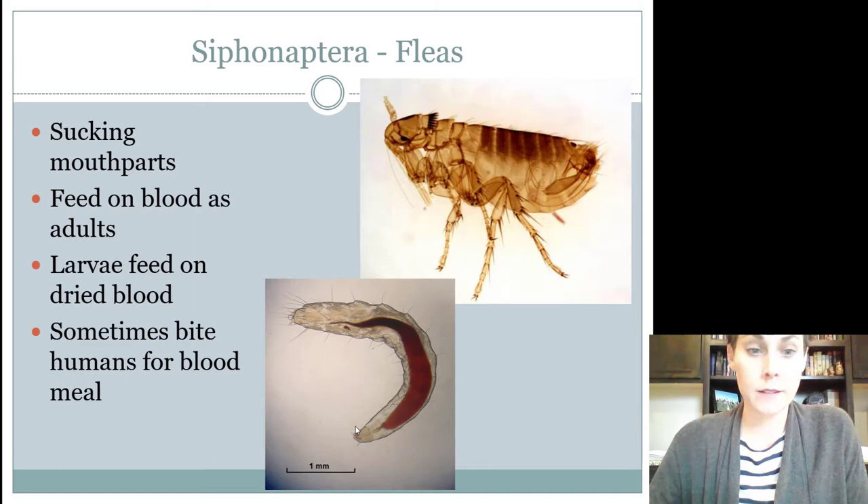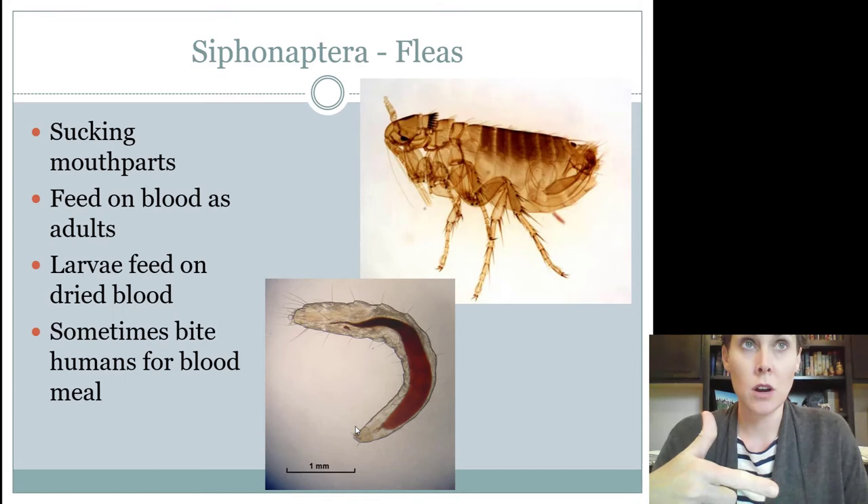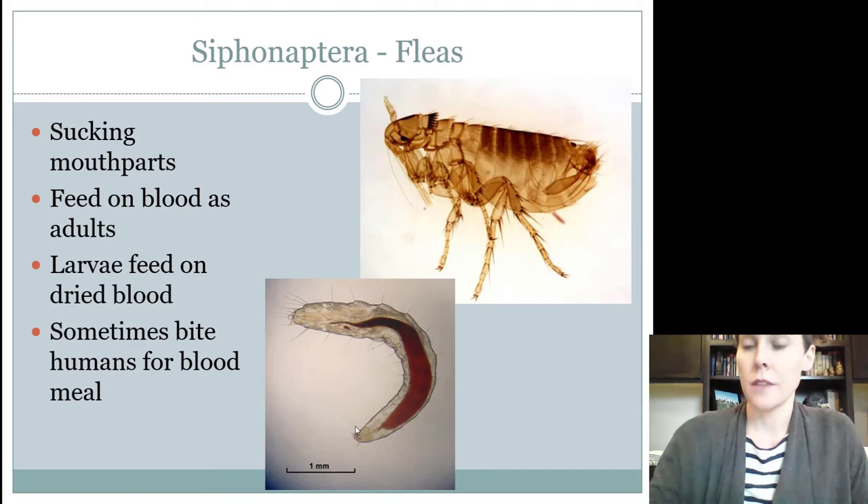They will sometimes bite humans. The host is the dog or the cat, but we're a second meal for them — we're the second best, so they will feed on us if they want to. They have a complete life cycle. You can see that ugly larva right there. The host is cats and dogs. They are considered a pest, and they have sucking mouth parts.